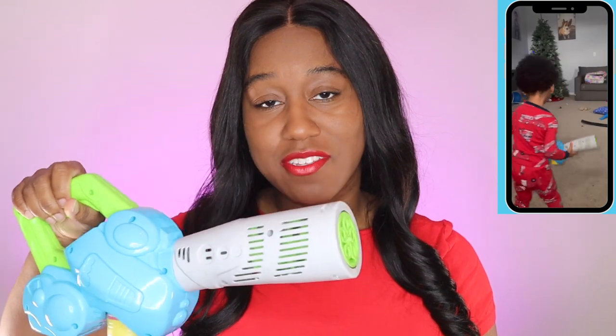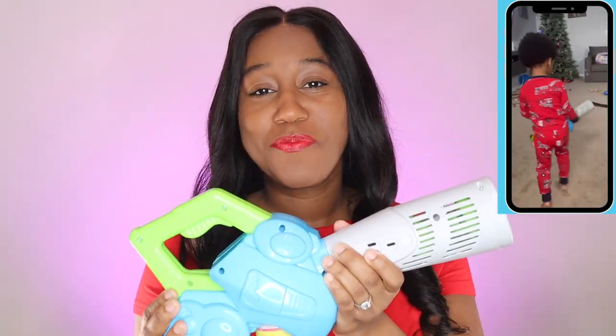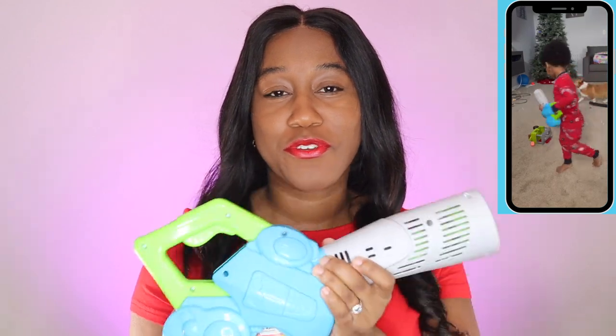My son has used this so much that we've had to make our own solution. But this is a great kid product if you're looking for something for your little ones. Love it.